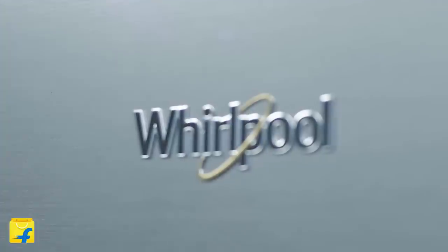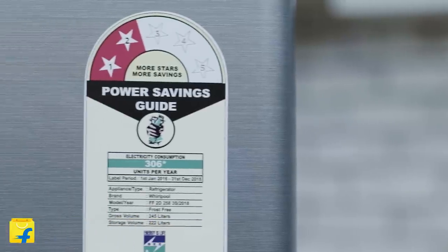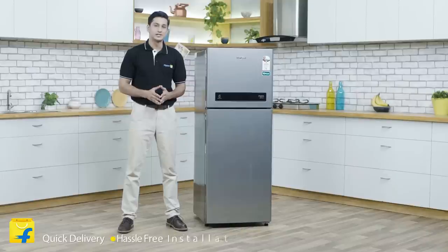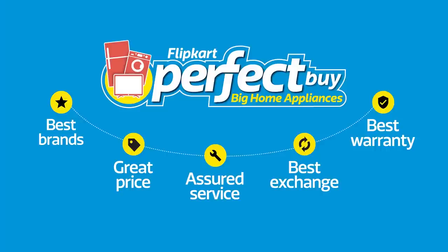This refrigerator truly gives you the best of both worlds. I would highly recommend this for everyone who is particular about freshness and quality of their food. And buying this on Flipkart is a deal that you cannot afford to miss, because on Flipkart you get quick delivery, hassle-free installation, a detailed demo and assured brand warranty. So what are you waiting for? Come join the Flipkart family now. That's all from me — have a perfect bye. Thank you.